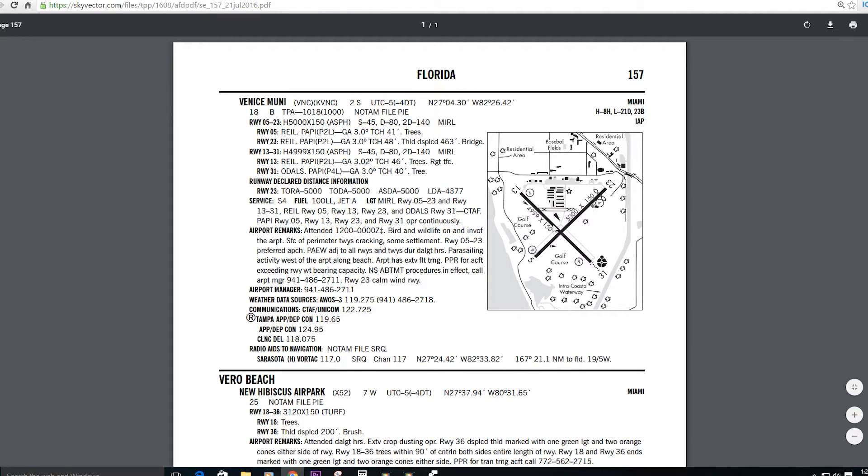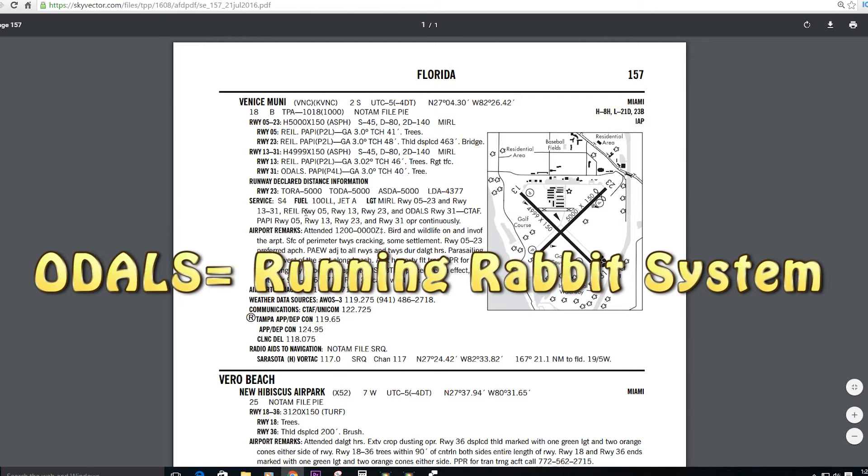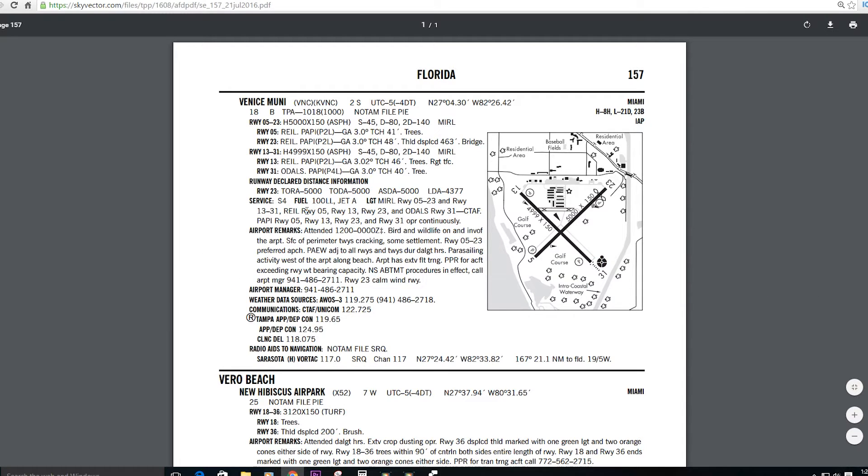The AFD also shows us the locations of windsocks so we can easily identify those at night, and it tells us about all the different types of lighting at the airport: medium intensity runway lighting on runways 0-5, 2-3, 1-3, and 3-1. REIL — runway end identifier lights, those strobe lights on the corners of the runway end — on runway 5, 1-3, and 2-3. And ODALS on runway 3-1.